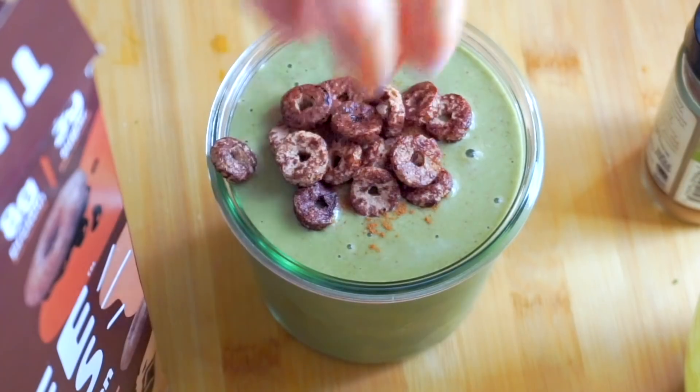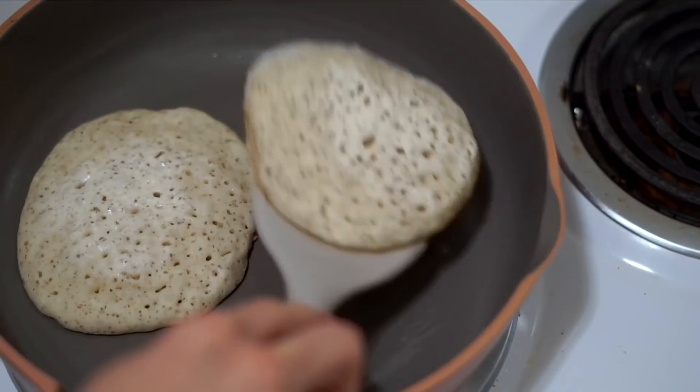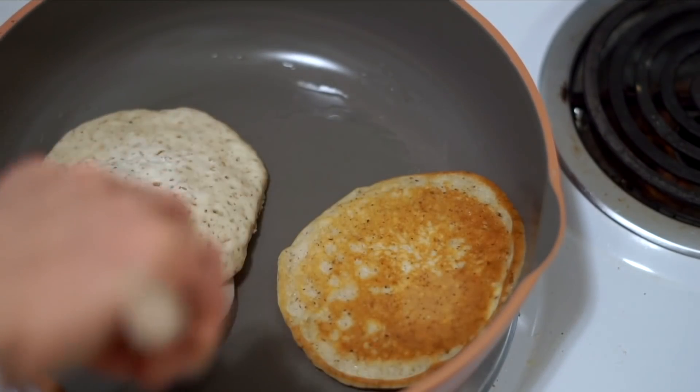I hope you guys enjoyed this what I eat in a day video. If you did, please give it a thumbs up and check out the description box below for the Always Pan and some of the beautiful accessories I picked up as well. I really hope you enjoy them and have a really good rest of your day — bye!